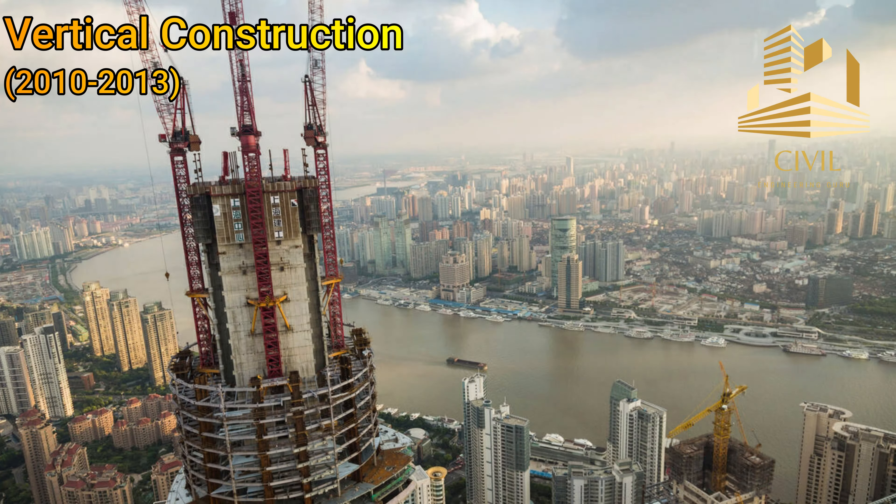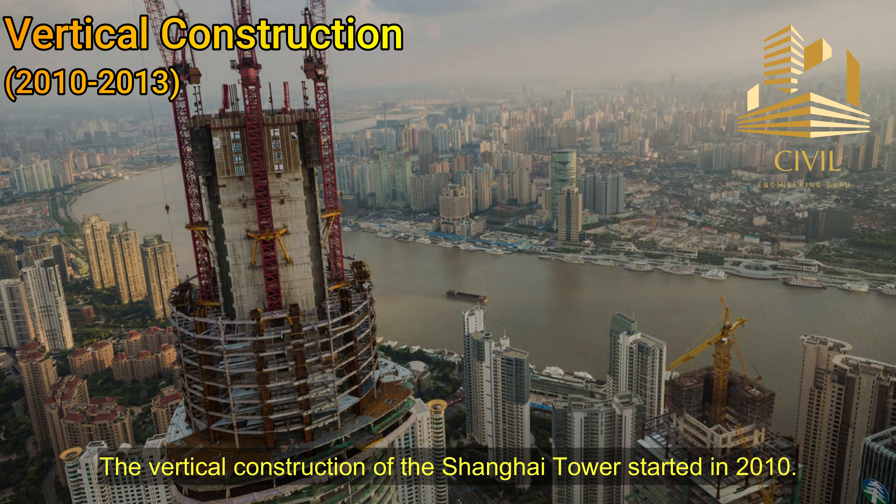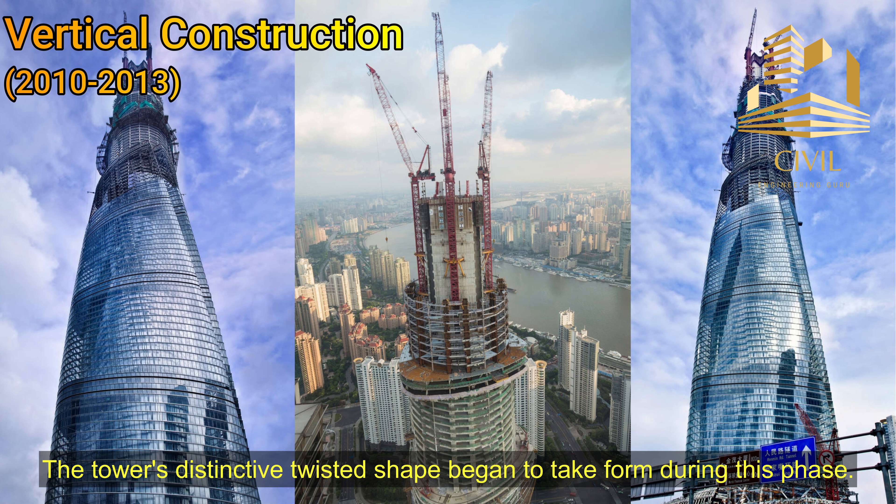Vertical construction: The vertical construction of the Shanghai Tower started in 2010. The construction team used advanced techniques and equipment to build the tower's structural core, which consists of reinforced concrete and steel. The tower's distinctive twisted shape began to take form during this phase.